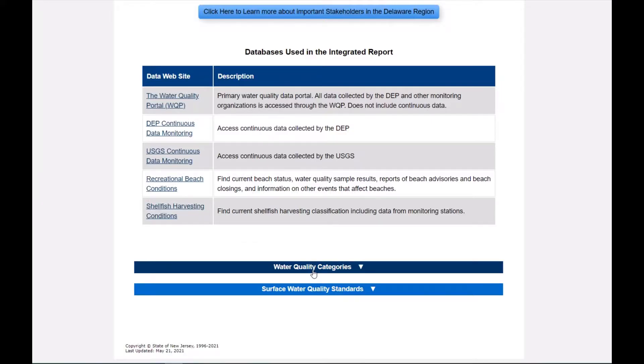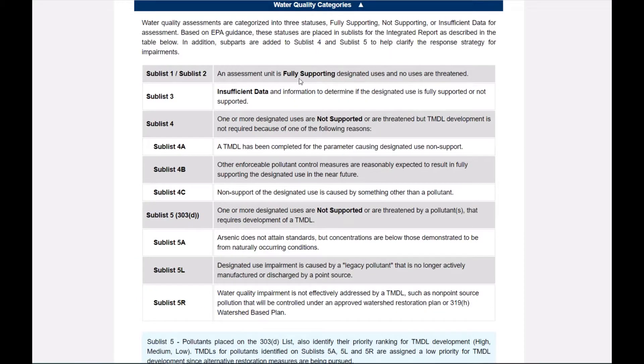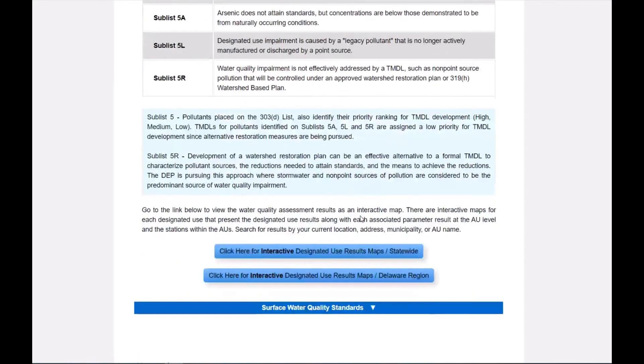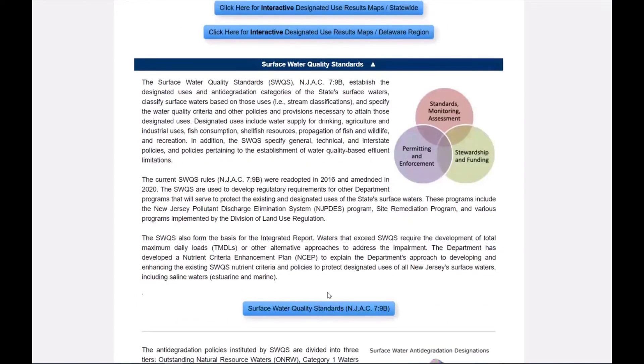The water quality categories in our integrated report are presented in detail in the next section. Please note, sublists 1 and 2 make up unimpaired waters — they currently meet surface water quality standards. Sublist 3 is made up of areas where there is not enough data to issue an assessment. Sublists 4 and 5 make up areas where water quality is not meeting surface water quality standards, while sublist 5 makes up the 303D list. All of our data is compared to our surface water quality standards to determine attainment or non-attainment for sublist placement.